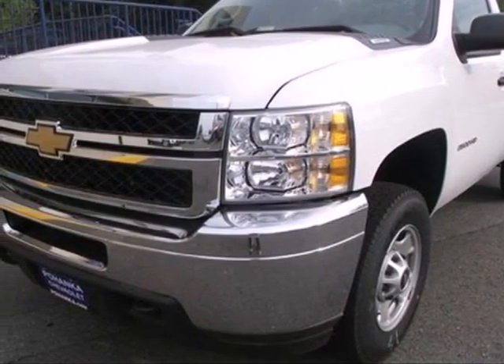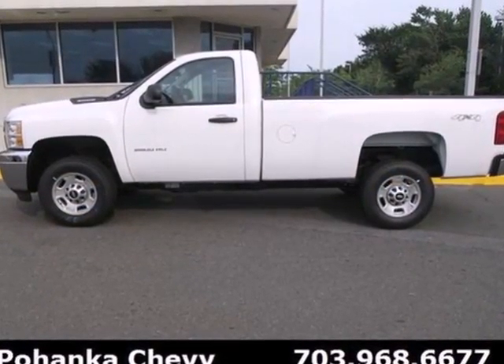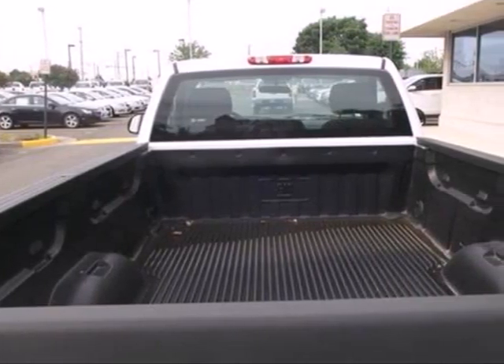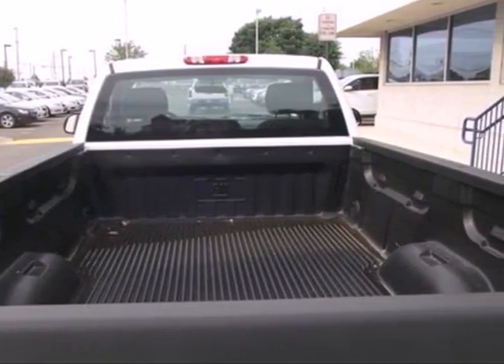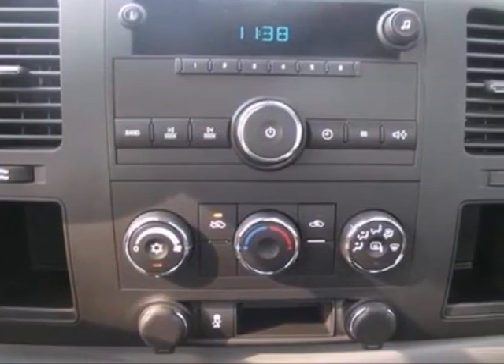It's a 2012 Chevrolet Silverado 2500 HD. A solid choice, this heavy duty truck comes with ice cold air conditioning, cruise control, a tilt steering wheel, AM FM stereo, as well as fully automatic and delay off headlights and low tire pressure warning.